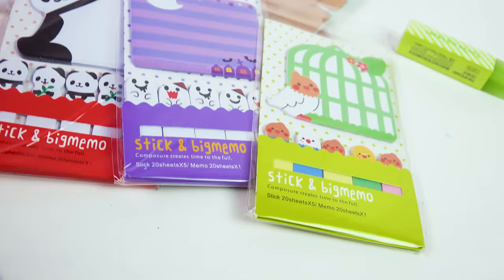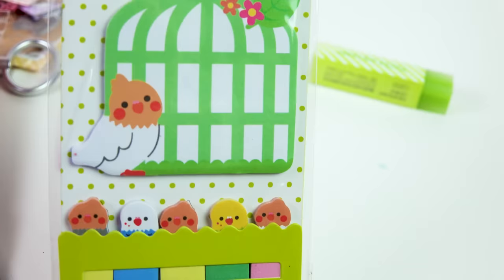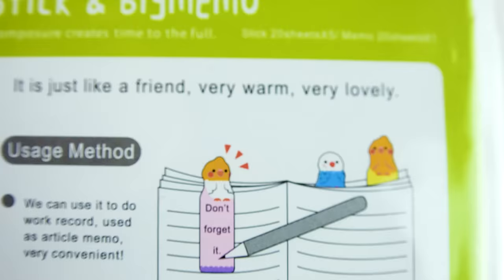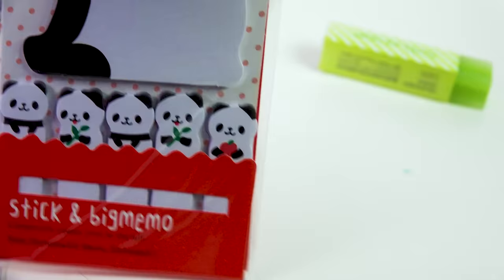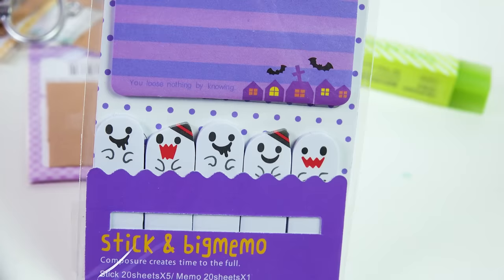Are you ready for the cutest sticky notes ever? Not only are they little sticky pads but they also have little page markers that coordinate with them. This one is like a mama bird with a cage with her little babies — you can just stick them on your pages, write little notes to yourself, little happy messages. And this one is a panda mom with all of her babies, so they can stick and save your pages. And the last one, perfect for Halloween — we've got a little ghost with a bunch of ghost friends hanging out on the bottom, ready to save any of your pages.